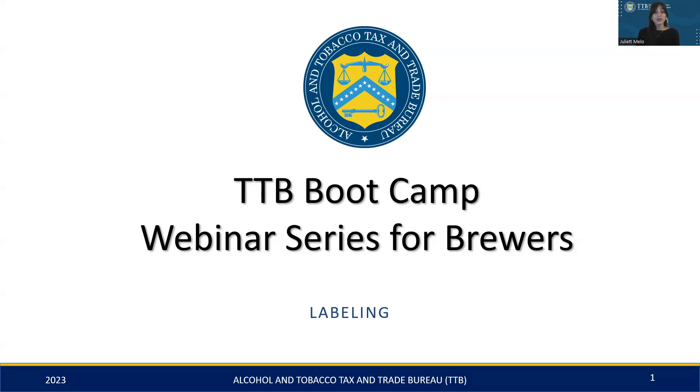My name is Juliet Mello, and I'm a malt beverage labeling specialist at TTB, and I'm delighted to be your presenter today. In today's session, we'll be covering the key aspects of malt beverage labeling and how to ensure that your labels are in full compliance. Our goal by the end of this webinar is to ensure you leave with not only a clear understanding of the labeling approval process, but also the knowledge and tools to effectively navigate it.